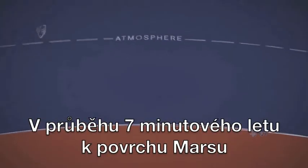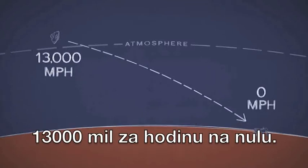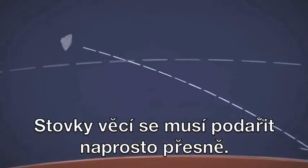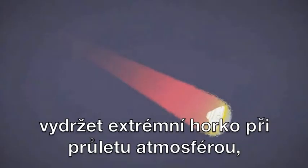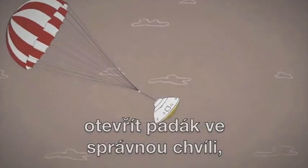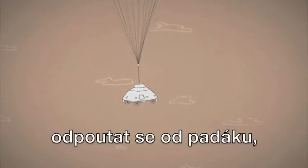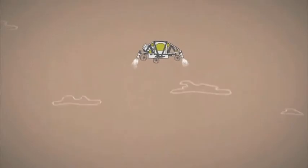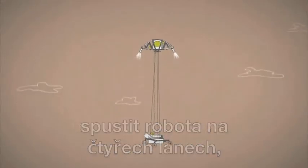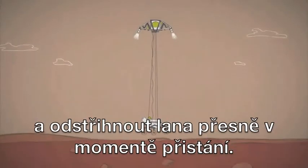In this 7-minute trip to the surface of Mars, we have to slow down from over 13,000 miles an hour down to zero. Hundreds of things have to go just right. Curiosity must hit the atmosphere at just the right angle, endure extreme heat from friction as it descends through the atmosphere, open its parachute at just the right time, use radar to know exactly how high it is, free itself from the parachute, perfectly fire eight rocket engines to slow final descent, drop down dangling on four cables, lock its wheels into place just before landing, and cut the cables right at the moment of touchdown.